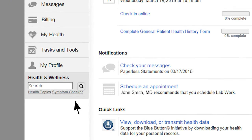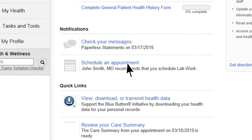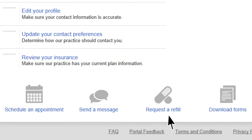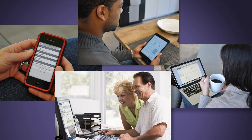Now you can control access to your own health information and communicate privately and directly with us to see your test results, schedule appointments, refill medications, and more. Access the patient portal anytime using your smartphone, tablet, laptop, or desktop computer.